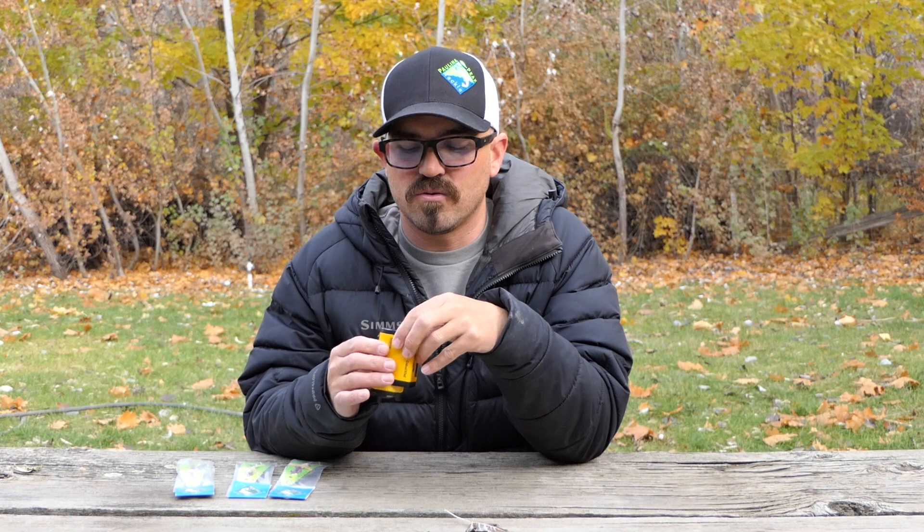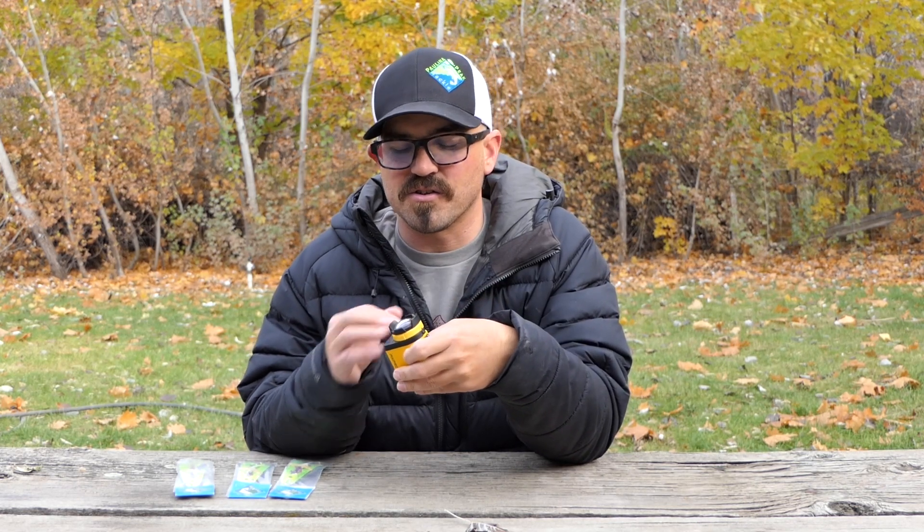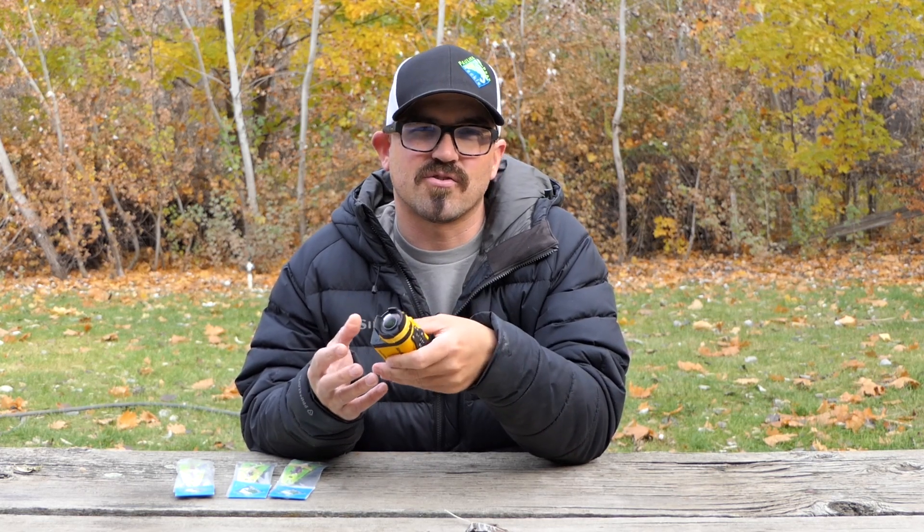The unfortunate thing about them is they do not have the ability to attach external microphones, and because of that they're very susceptible to wind — it just blows out the sound and it really makes it not that enjoyable for the viewer. A lot of times I'll end up filming all day and I simply can't use anything because of these cameras.